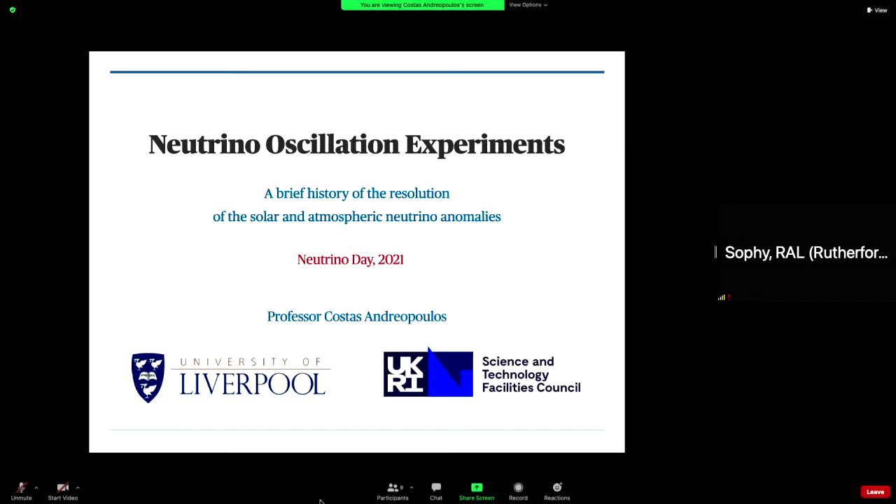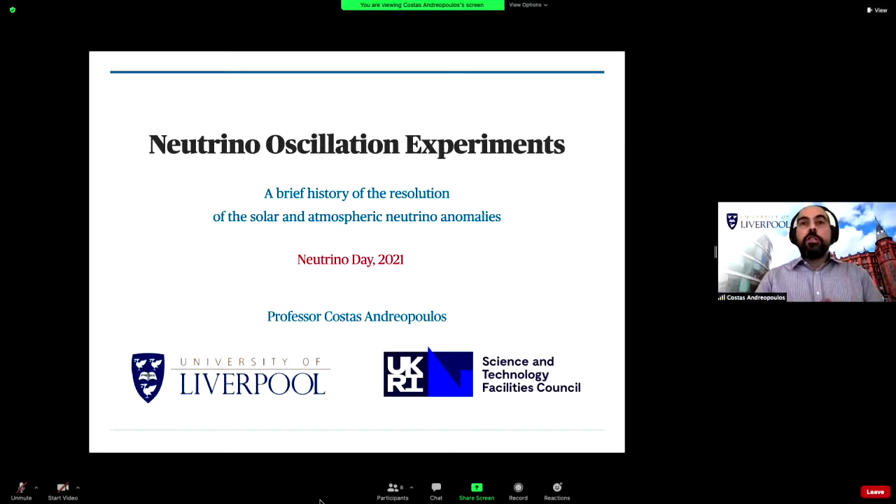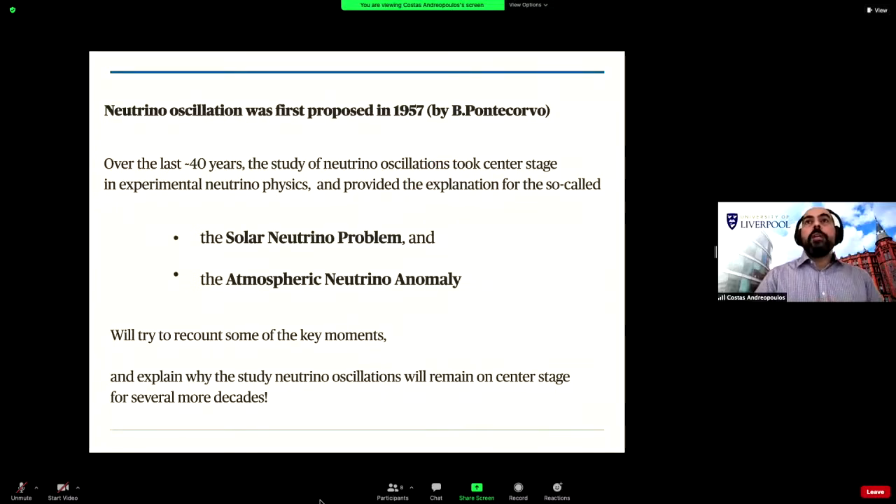My name is Costas Andreopoulos. I'm a professor at the University of Liverpool and a scientist at Rutherford Appleton Laboratory, and I've been working in neutrino physics for 25 years. I'm very happy to recount some of the key moments in what was an amazing journey — the uncovering and resolution of the solar neutrino problem and atmospheric neutrino anomaly — that led to the discovery of oscillations, first proposed by Bruno Pontecorvo in 1957.